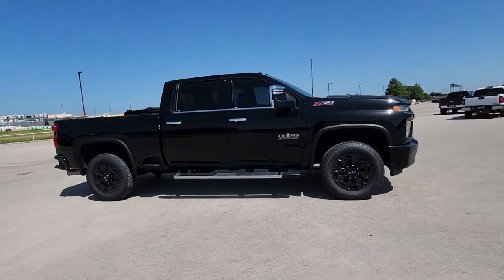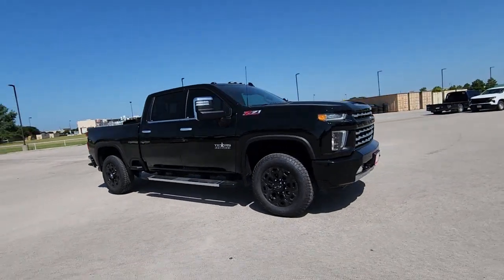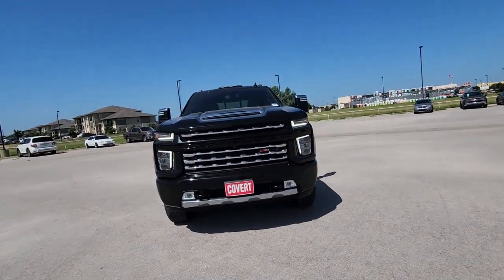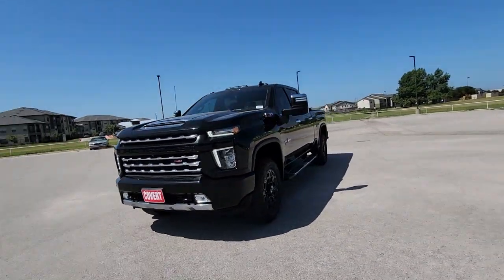You will be amazed by this. 2022 Chevrolet Silverado HD. This vehicle is an outstanding buy with fewer than 20,000 miles on the odometer.